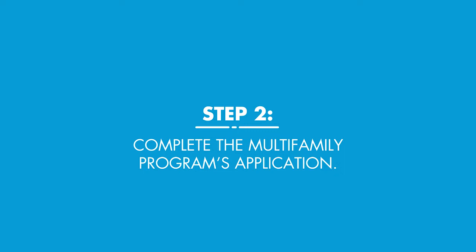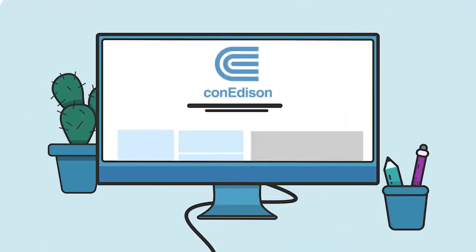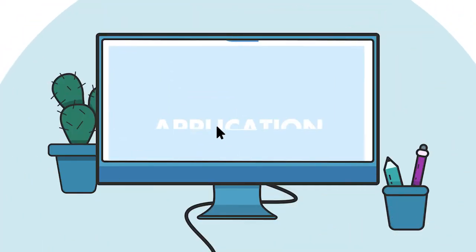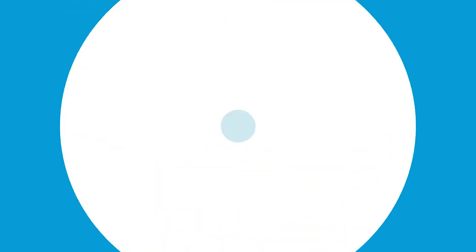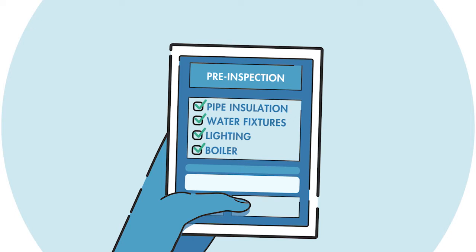Once you have decided on your building upgrades, you or a qualified participating contractor will complete the program's application. Next, our implementation contractor will conduct a free pre-inspection of the existing condition of your site.